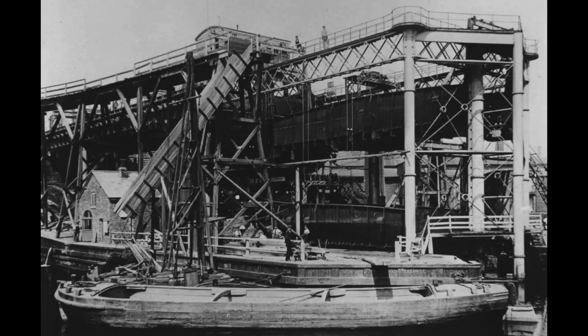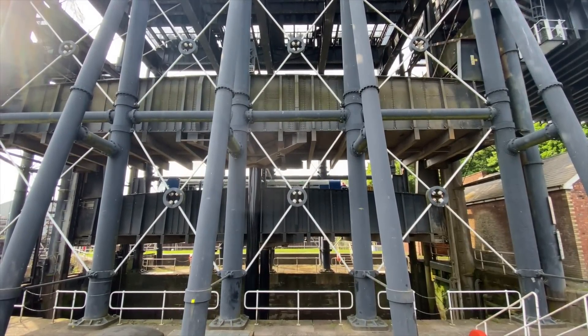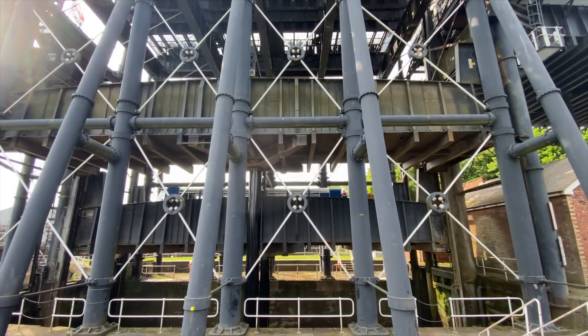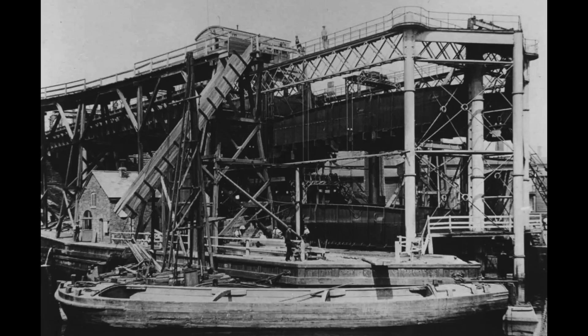In 1983 the boat lift was unused, unloved, and fell into a state of neglect for the next 20 years, doing nothing. Then in the early 2000s the Canal and River Trust came along and got it working again — which is fantastic. But what about the future?